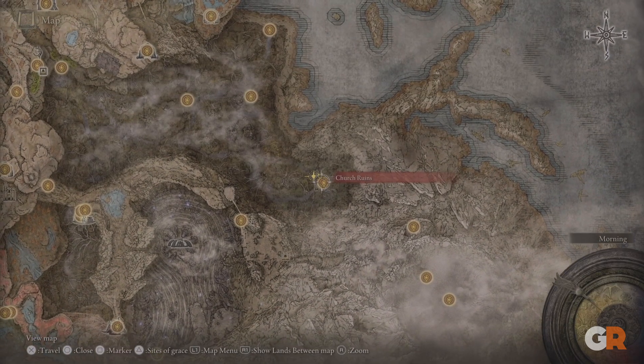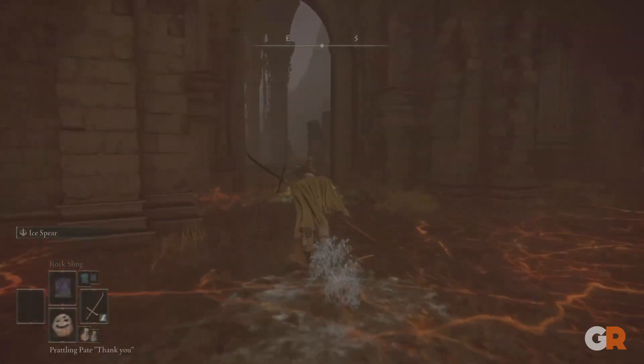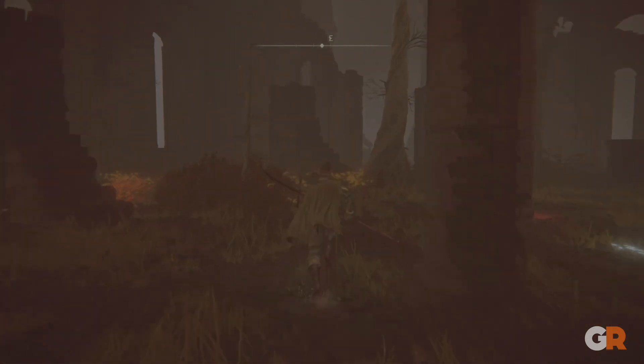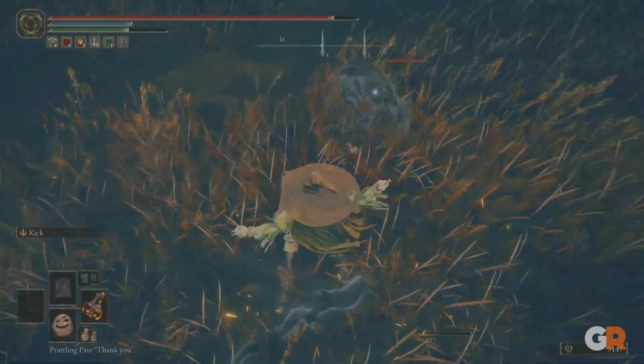From there you're going to go to the church ruins on the left side. After getting to the church ruins, you're going to go over to this tucked away corner and grab the perfume bottle. This is a great weapon and we hope you enjoyed it.